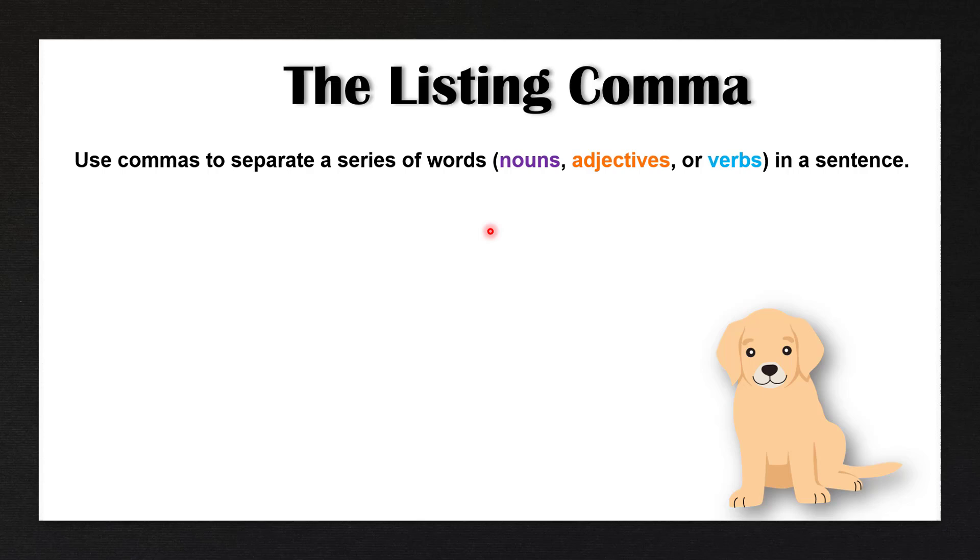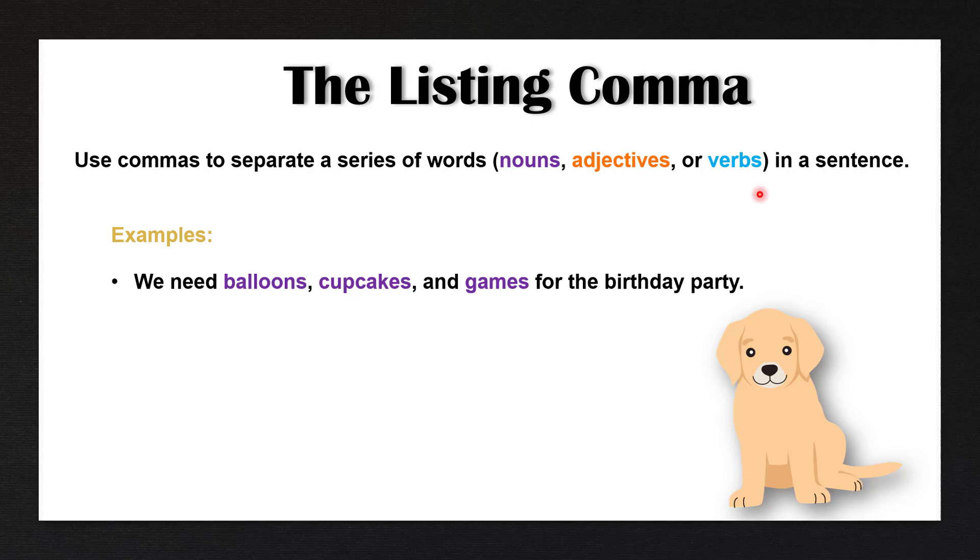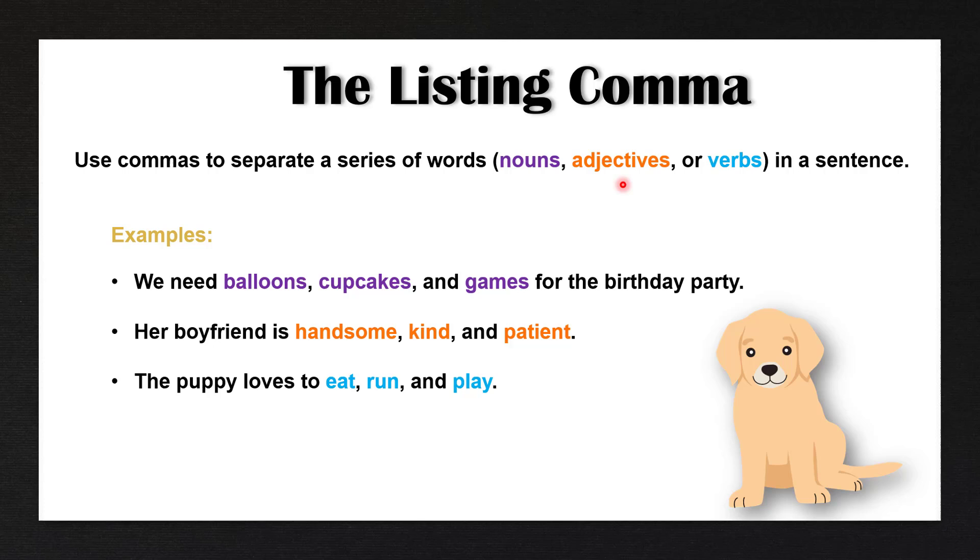We use commas to separate a series of words such as nouns, adjectives, or verbs in a sentence. Example: we need balloons, cupcakes, and games for the birthday party — this is a series of nouns. Her boyfriend is handsome, kind, and patient — here we have a series of adjectives. The puppy loves to eat, run, and play — and here we have a series of verbs. All of these are separated by commas after each word before the final conjunction.